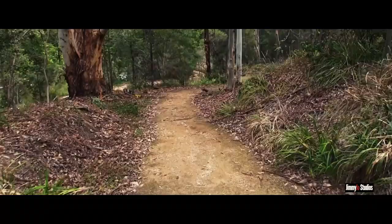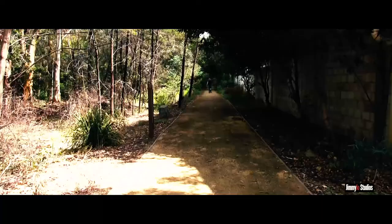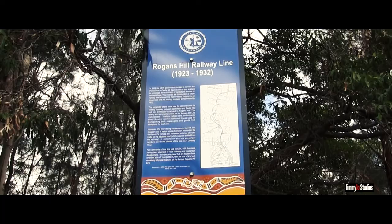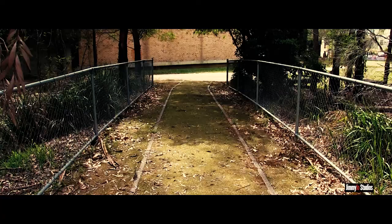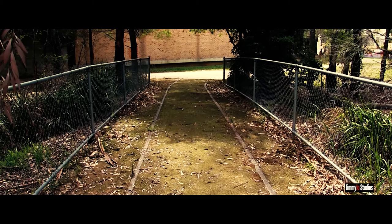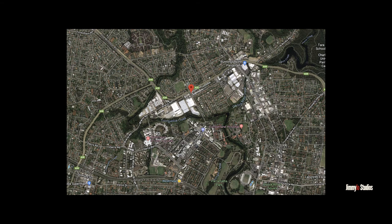The Red Bank Track is a great short trail to undertake, running from Red Bank Road to Bryans Road. Part of the track passes the old Rogan's Hill railway line remains — the line closed in 1932 and went all the way from Westmead Station to Rogan's Hill. The Red Bank Track is next to Red Bank Road in the suburb of Northmead. The best option is to drive and park in one of the nearby streets.